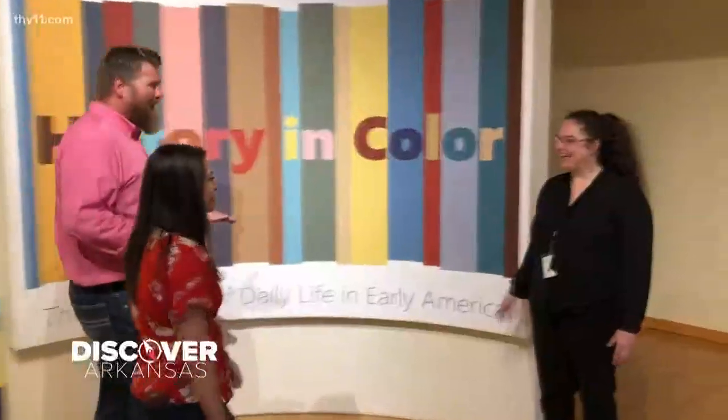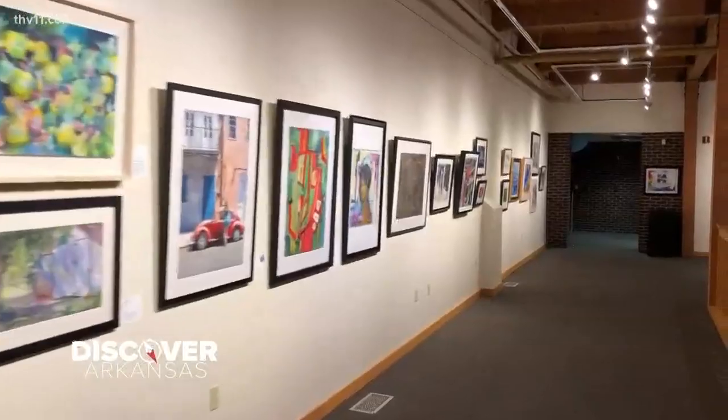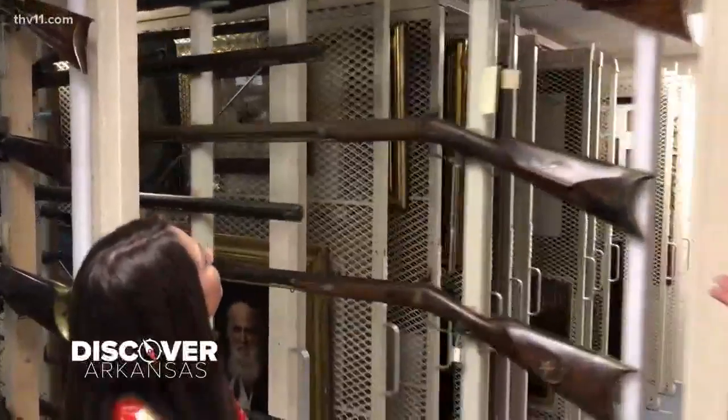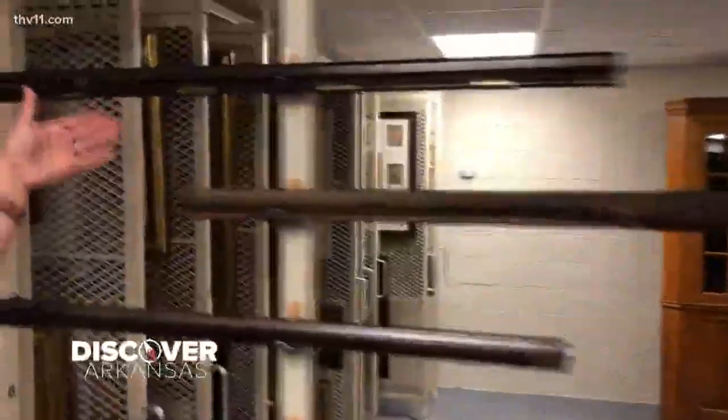We're in the Arkansas Made Gallery. These lower galleries are dedicated to telling the story of historical objects and the people of Arkansas. We've come upstairs to the storage facility, where they keep amazing, beautiful, rare guns — including a presentation rifle owned by Governor Conway that has so much symbolism. The Historic Arkansas Museum has so much to offer, including a building built in 2001 to showcase Arkansans and art. Be sure to give yourself a couple of hours, as this place is vast. Go discover Arkansas!